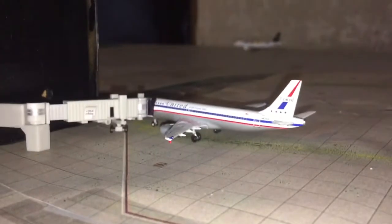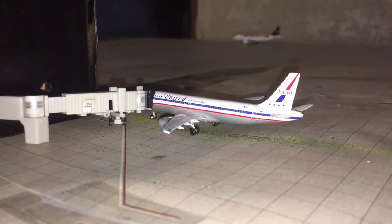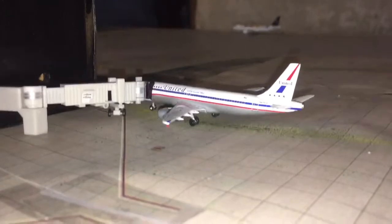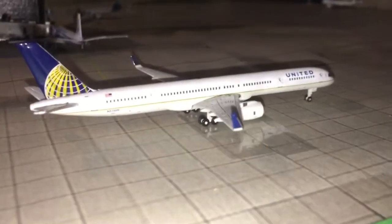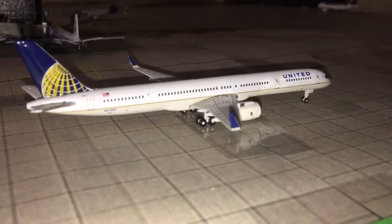Here we have a United A320 in the Stars and Bars retro livery, just ready to push back for his flight to Denver. Then just pushed out of this gate is a United 737-300 — a flying pencil — heading out to Columbia.